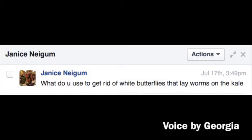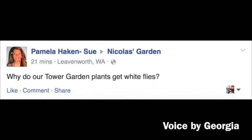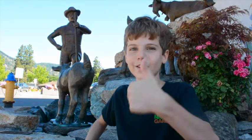Janice asks, what do you use to get rid of white butterflies that lay worms on the kale? And Pamela asks, why do our tower garden plants get white flies? Pamela, Janice, great question. We used to have the same problem with our garden, and what we did is we planted some herbs and flowers amongst the plants that the bugs were eating, and we found out which ones were the best — the herbs that the bugs didn't like.